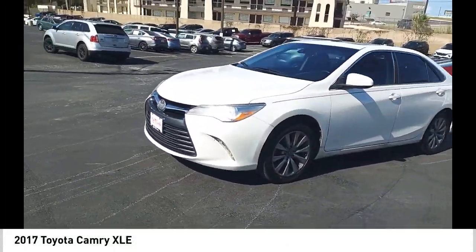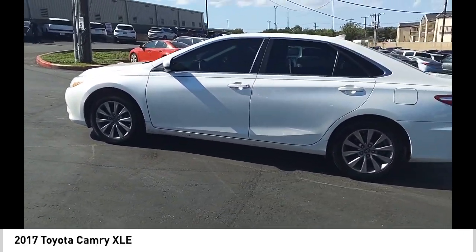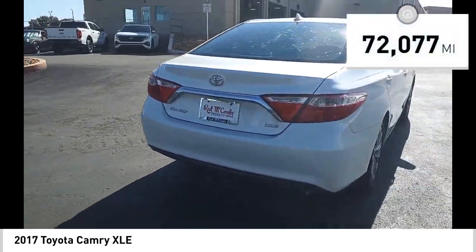Come test drive the 2017 Camry. Toyota Camry is an affordable midsize car, reliable and a great comfortable commuter car. This vehicle has less than 75,000 miles.